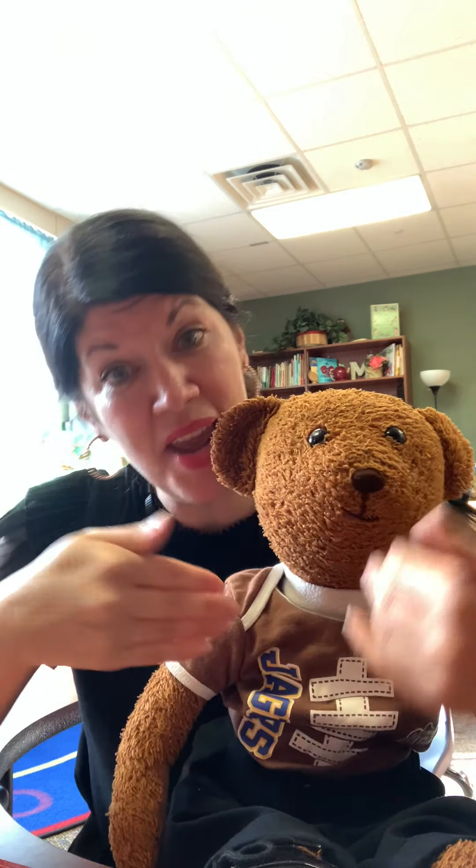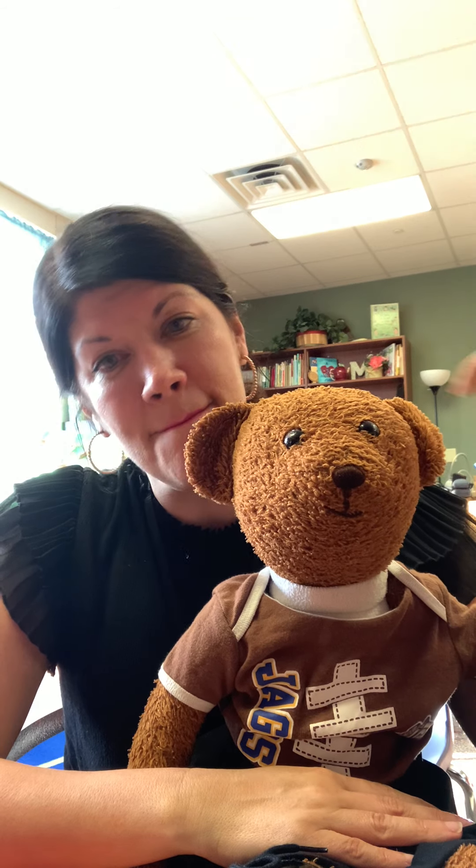Hi friends! Max and I are here to say hello to you! We are so glad to get to do special learning together. In our room this week we've been learning about our new season fall, and we thought it would be a great time to do some special learning together with you, me, Max, and your family.